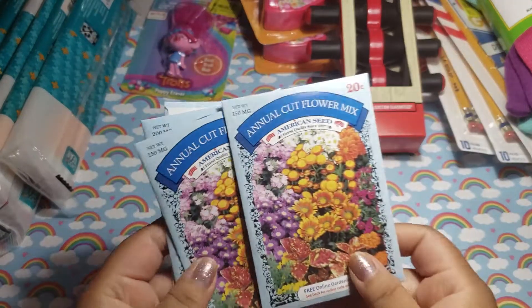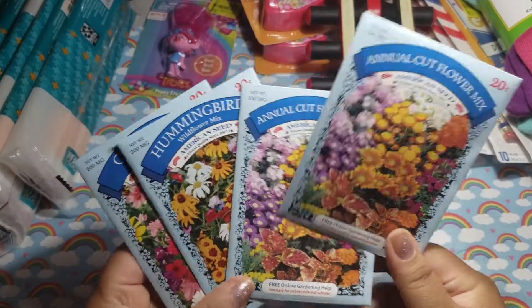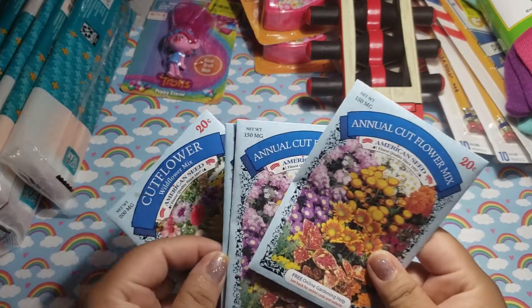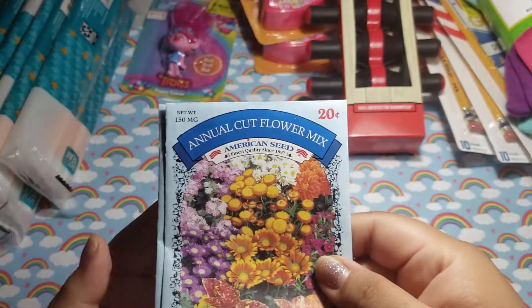We picked up some of these — they're just flowers to put in when we do yard work. We picked these up. These were only $0.20.